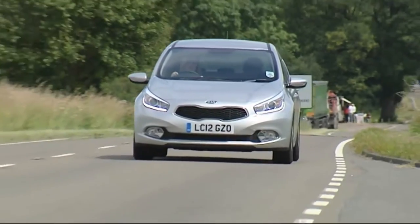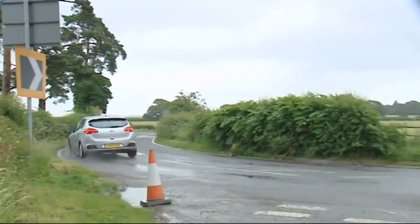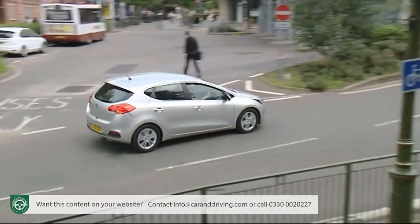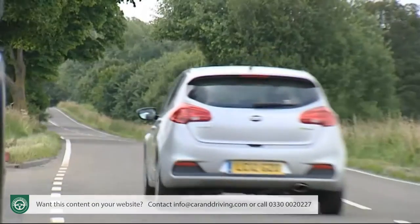In second generation form, the Kia Ceed no longer only looks to undercut Focus class family hatchbacks — it wants to tackle them on equal terms at equal prices. Which means it will have to be very good indeed. With sharper looks, great quality and higher technology, the signs are promising.